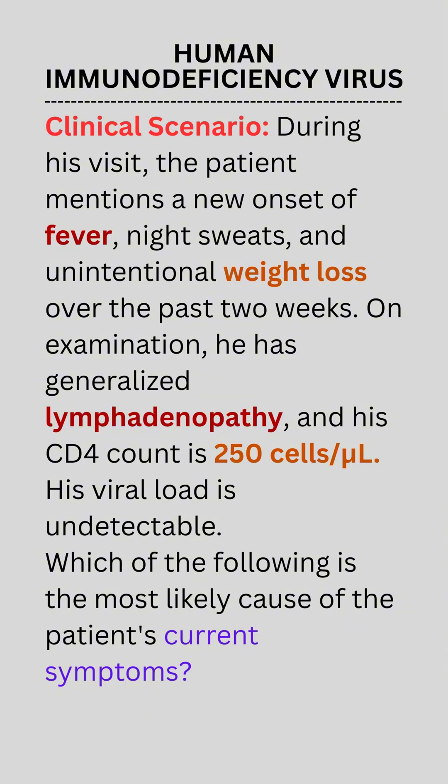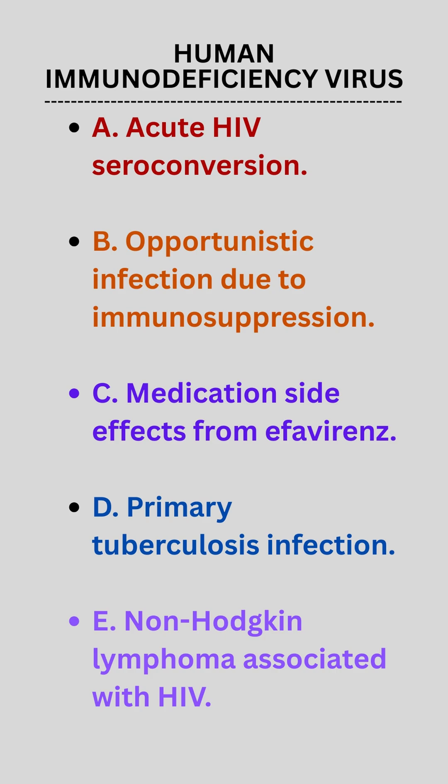Which of the following is the most likely cause of the patient's current symptoms? A. Acute HIV seroconversion. B. Opportunistic infection due to immunosuppression. C. Medication side effects from efavirenz. D. Primary tuberculosis infection. E. Non-Hodgkin lymphoma associated with HIV.